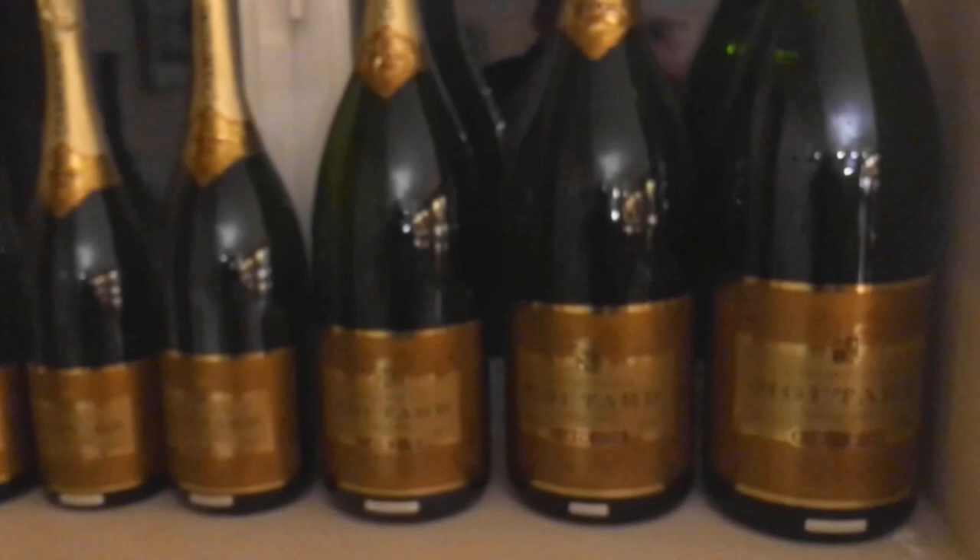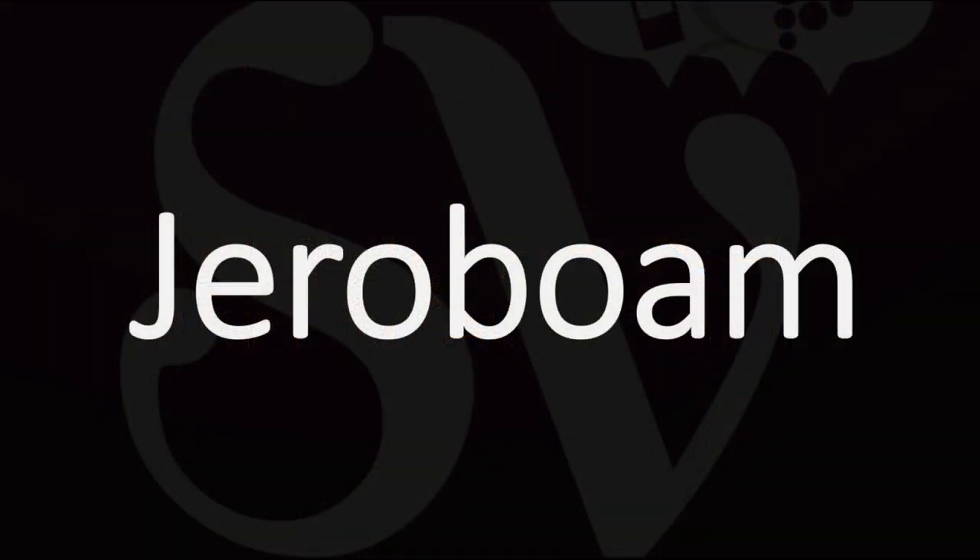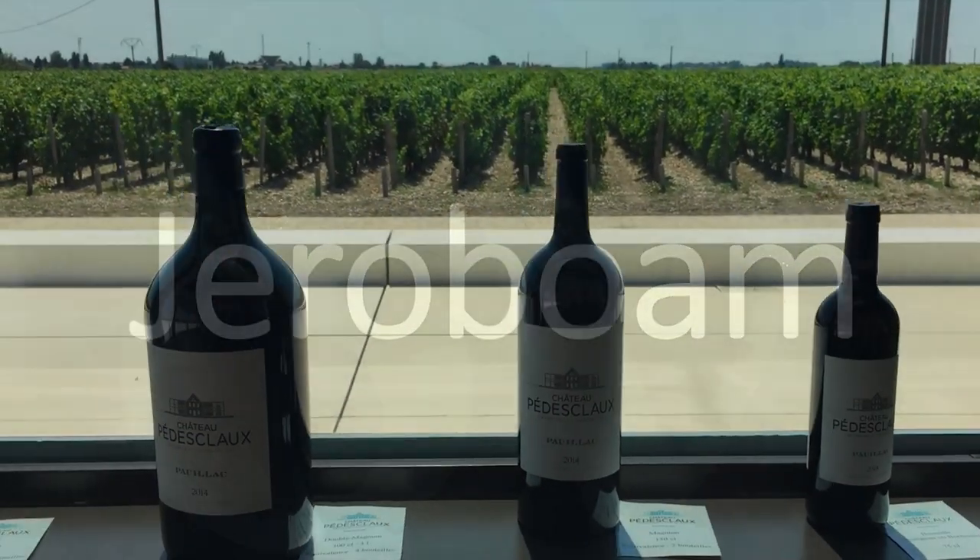In the French region of Champagne, a double magnum is called a Jeroboam. And that's named after the first king of the Northern Kingdom of Israel, who ruled for 20 years over the late 10th century — a little while back.